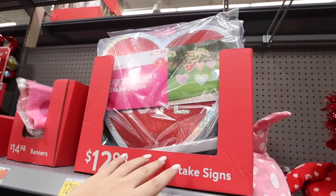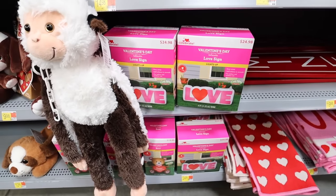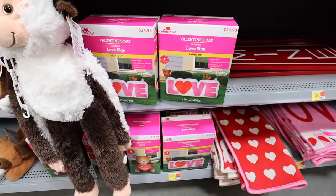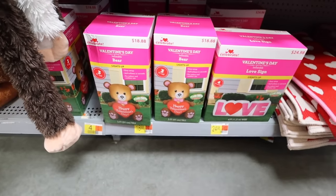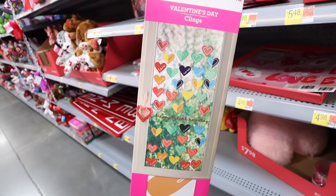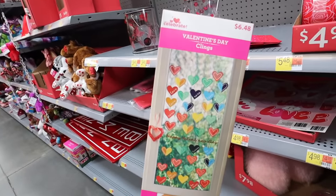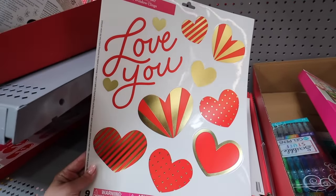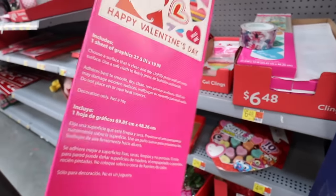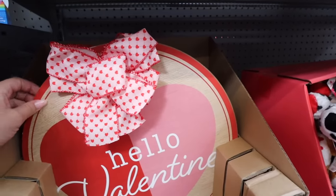Valentine's Day stake signs — love, you're cute, kiss me, text me, be mine, BFF — you get six for $12.98, which is great for outdoors. They have a four-foot-wide inflatable love sign for $24.98 that self-inflates for indoor/outdoor use. There are also window clings — nearly 50 pieces for $6.48 — and foil window clings for $1.98 with hearts and messages. They also have a gnome-themed cling pack for $6.48.